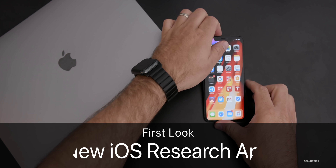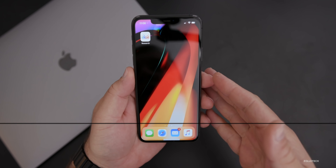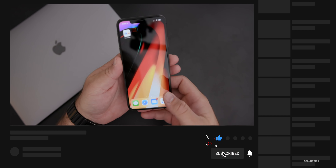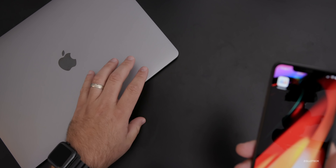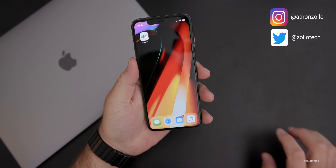Hi everyone, Aaron here for Zollotech. Apple released a new research app today, and I wanted to talk about this and show it to you, since it's not available in all regions. I also want to talk about the new MacBook Pro — this is my 2017 model — and share some thoughts comparing it to the new one.